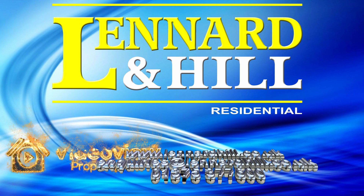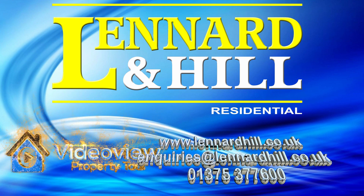We'd love to hear from you if you have any questions relating to this property or our marketing services.